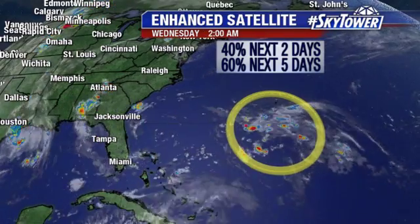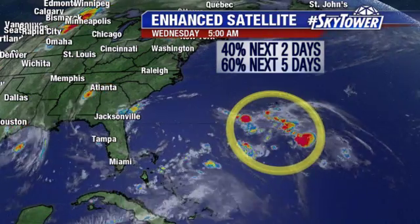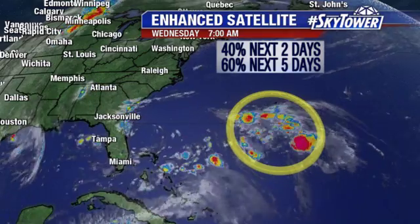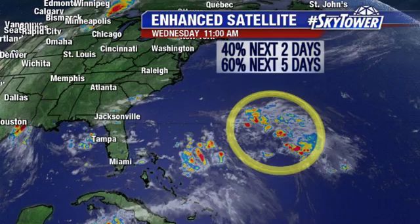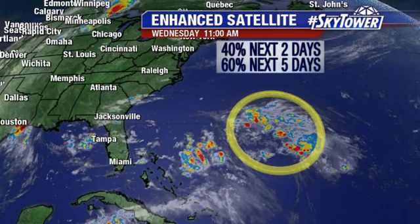But we're watching this, and actually been watching this for a couple of days, just as disorganized areas of showers and thunderstorms. Some of the computer models — the European and the GFS — have maybe been hinting something may try and develop with this. Right now, the Hurricane Center is putting about a 60% chance that we could see some sort of development over the next five days.